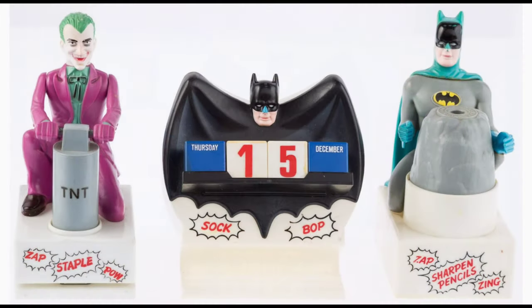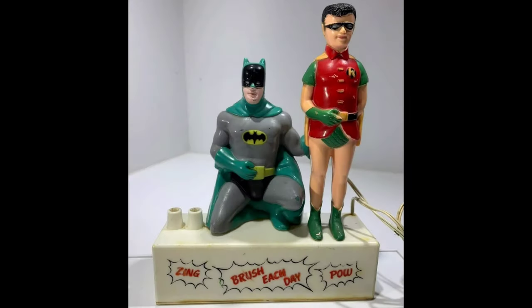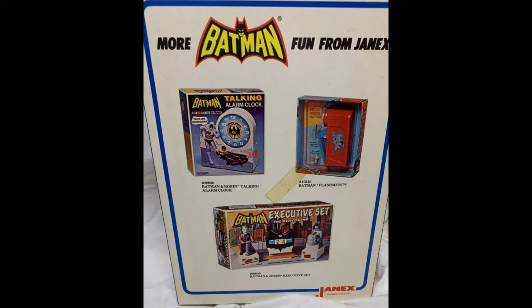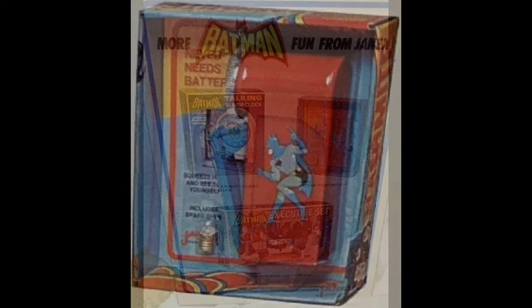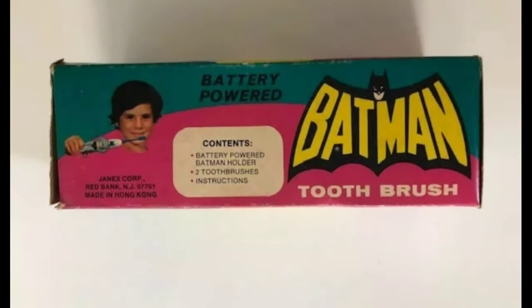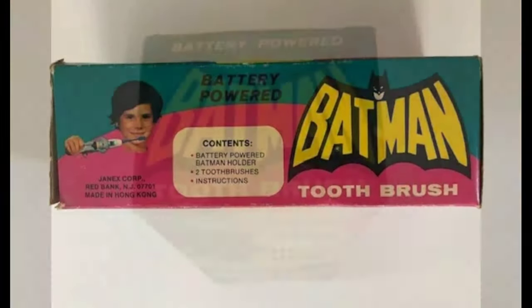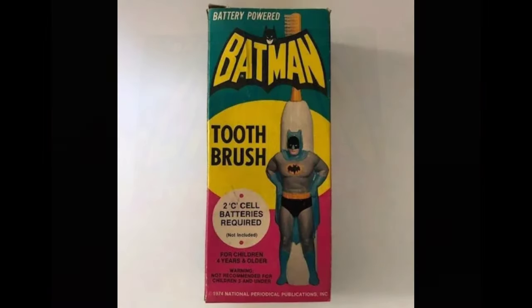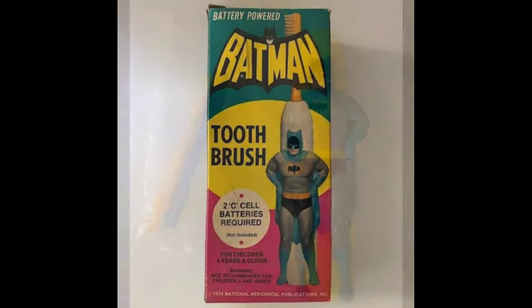A toothbrush holder — it was actually a find. These are quite rare in the box. And this is the Flash Mite, which you rev up — it's a flashlight. Here's the first battery-powered toothbrush Janax made. It came in a solid box and also came on the card, which is rarer.